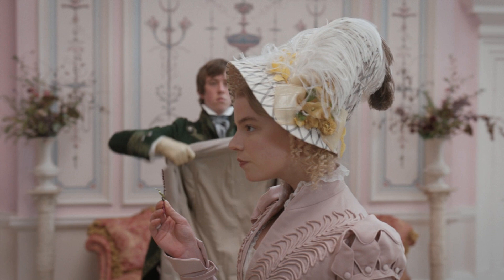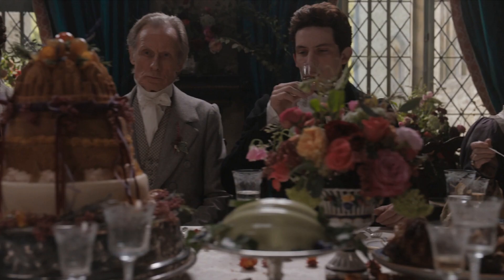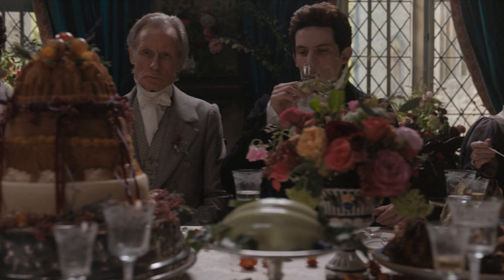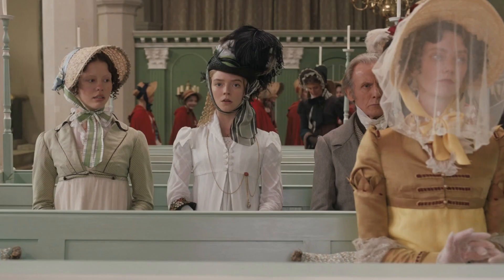Another form of art often overlooked in a room is flowers. In the movie Emma, they were not shy about it — we see an abundance of floral arrangements in the rooms, and each one is kept to a large scale within that room. These are no little tiny afterthoughts; these are a part of the room design.